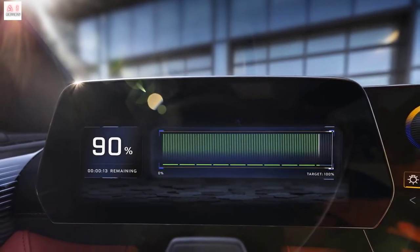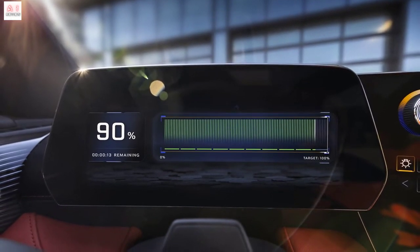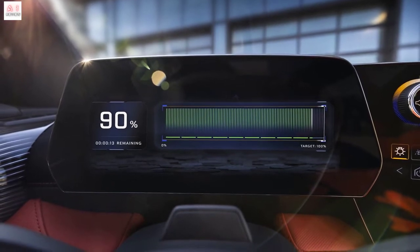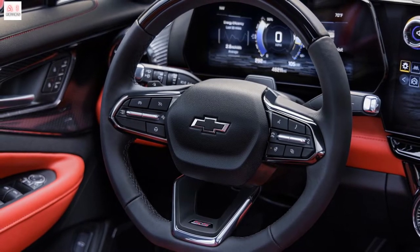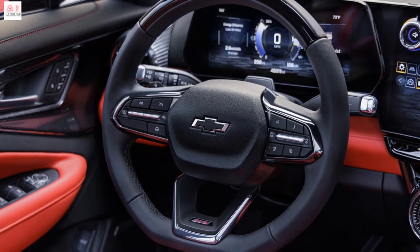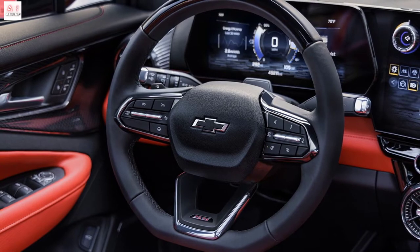The Chevrolet Blazer EV has a modern, sleek and sporty design, as evidenced by its muscular but clean shapes. It is offered in four variants — LT1, LT2, RS, and SS — each with a unique aesthetic.